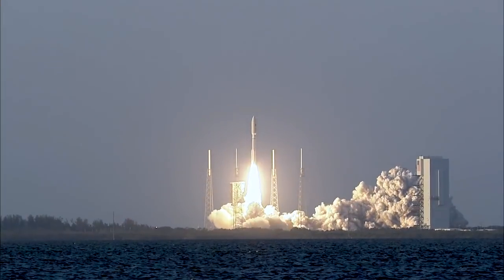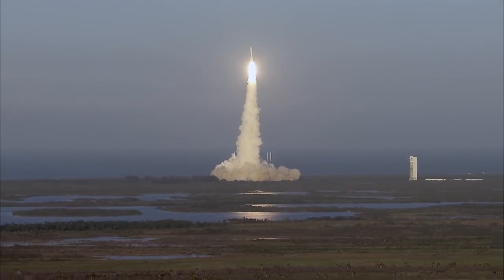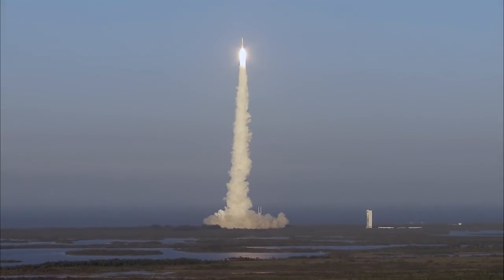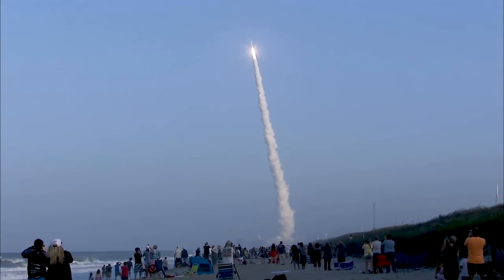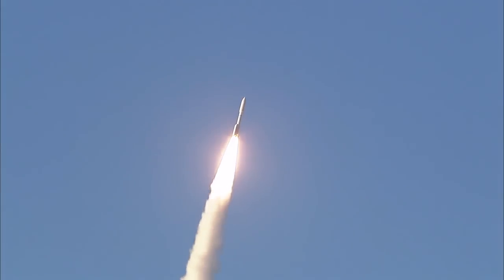Liftoff of the United Launch Alliance Atlas V rocket. The Atlas V RD-180 main engine and five solid rocket boosters ignite to lift the rocket away from the pad. Together, the main engine and five SRBs generate a combined liftoff thrust of 11.5 million newtons or 2.6 million pounds.